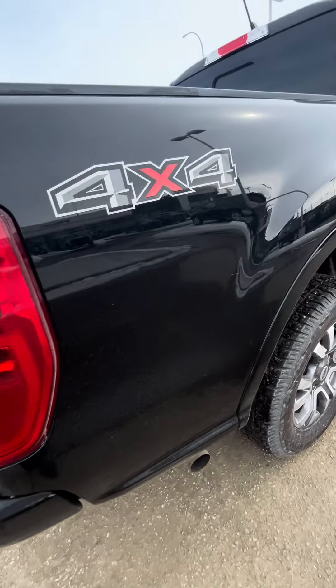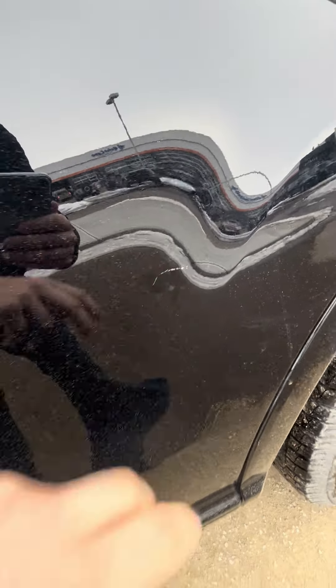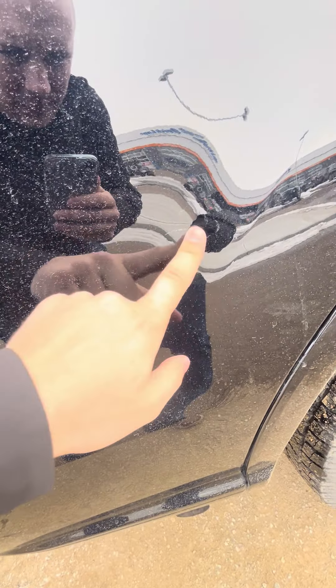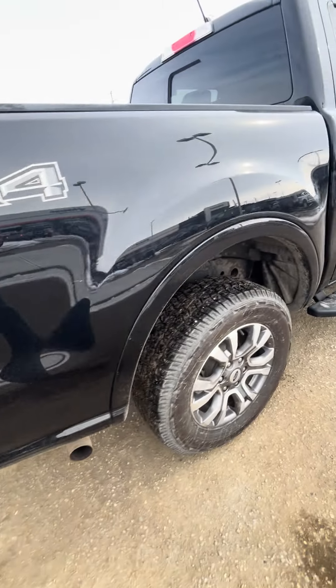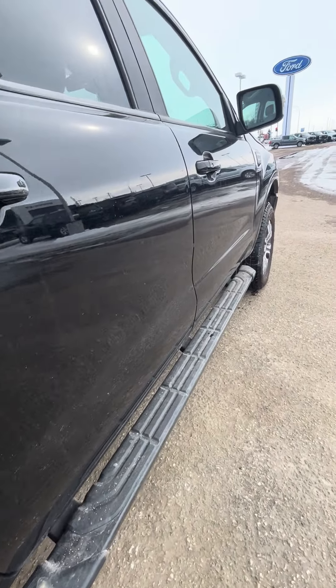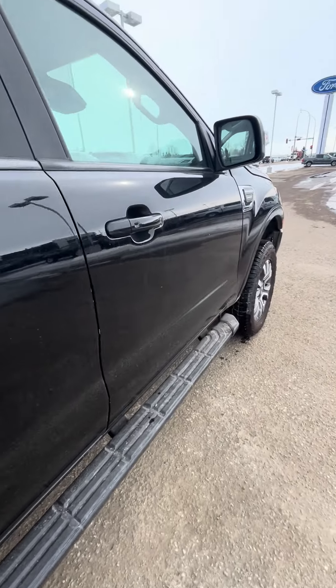Getting to see the passenger side. There's one small scrape there — and honestly, that looks like it can be buffed out with no fingernail catching or anything like that. Give you a good look down the passenger side as well — you can see no dings, no dents.